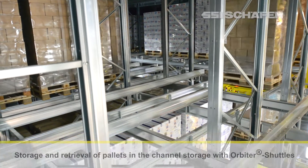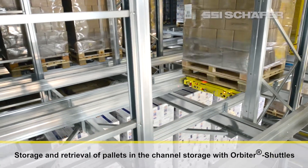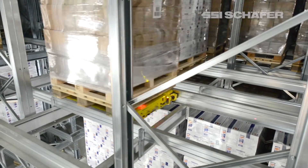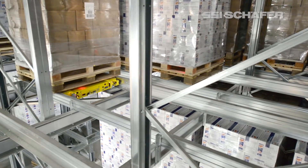After accepting the pallets, the storage and retrieval machines move them to the targeted channel. There, the orbiter shuttles lift the pallets and move them to the defined storage position in the rack channel.